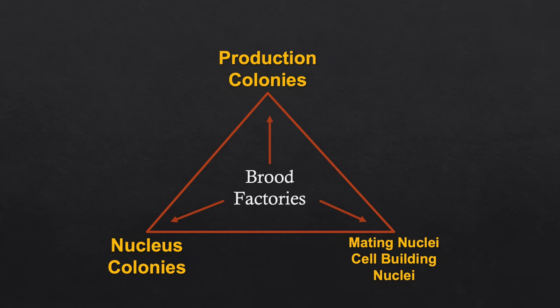If I didn't have those 300 nucleus colonies — or 200 really nice survivors — I'd have to buy bees to fill up my dead beehives. Instead I have nucleus colonies. The nucleus colonies are supporting the production hives. The production hives give breeding stock to the mating nuclei and cell-building nuclei. The cell-building and mating nuclei give queens to the nucleus colonies — and around and around. Each corner of that triangle supports the other two.